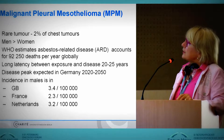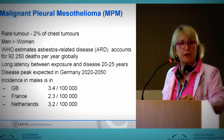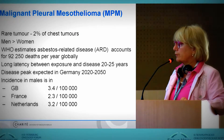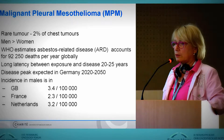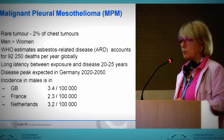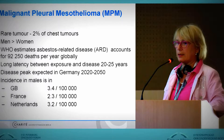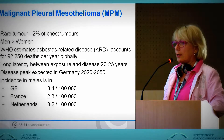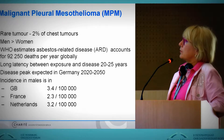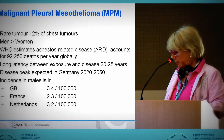We have a long latency between exposure and disease, something about 20 to 25 years. We think that in Germany, at least, we have the most patients coming between 2020 and 2050 — the most patients with pleural mesothelioma as well as peritoneal mesothelioma. In Europe, Great Britain, France, and the Netherlands see something around 2 to 3 persons per 100,000 inhabitants.